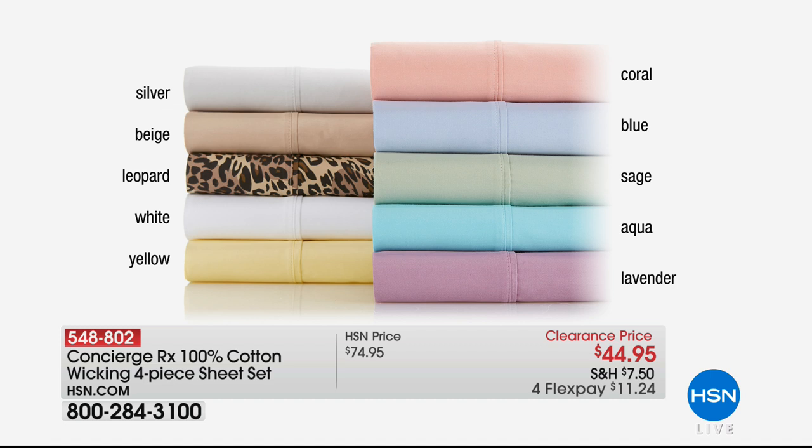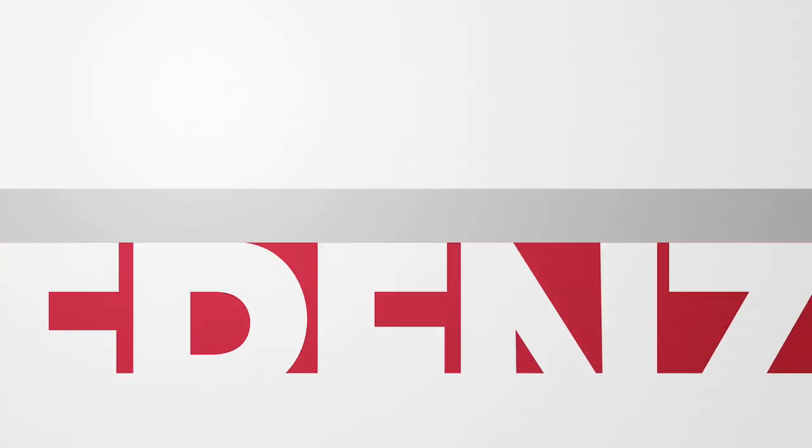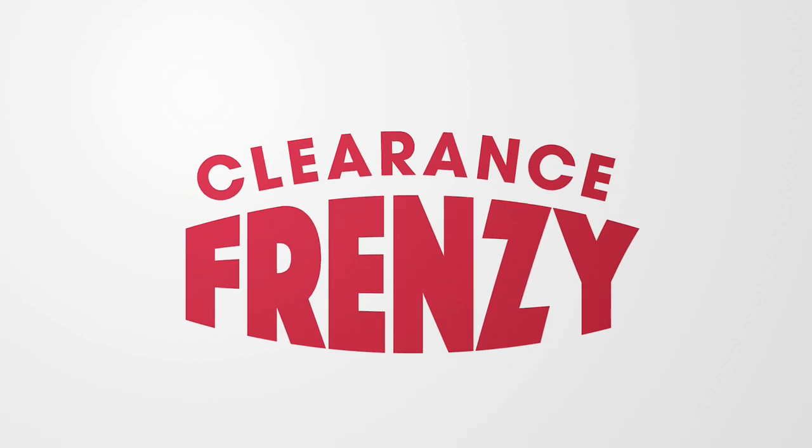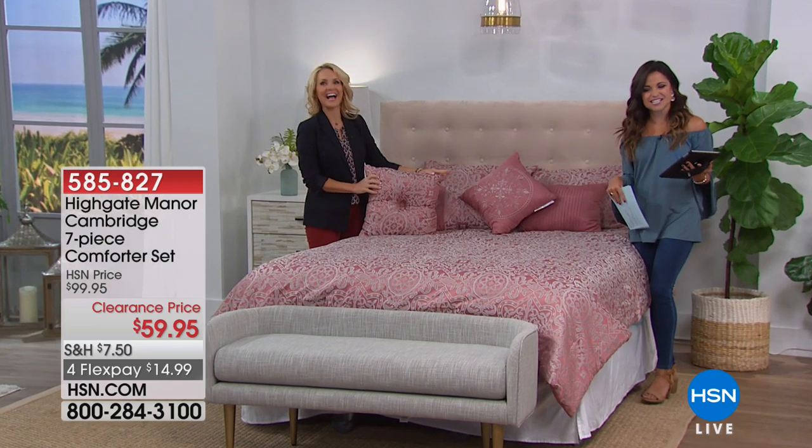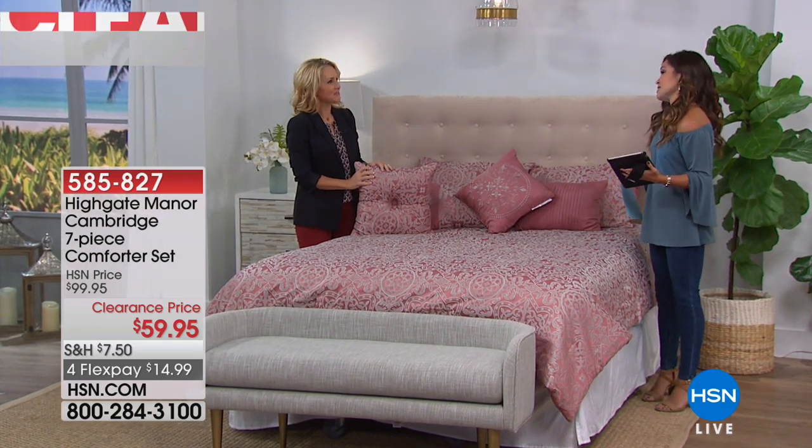We do have Ellen Bunner here, so in about 30 minutes we will have that full presentation. So we are going to talk about totally making over the bed. Good morning, Tanya. Tanya Christensen is here and today we're talking Highgate Manor — that luxurious look.